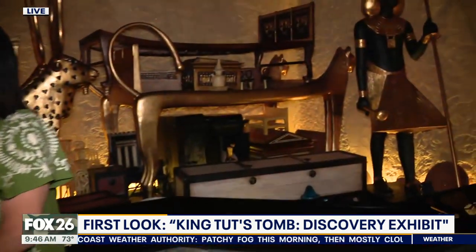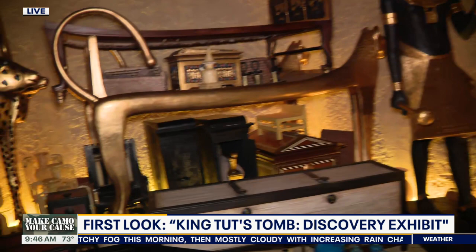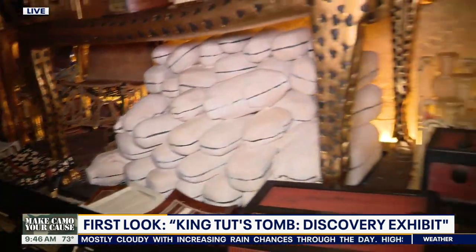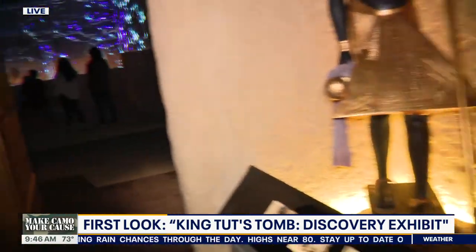This is the recreation of the antechamber — that's the largest room in the tomb. It's the first one that Carter saw when he was peeking through the little hole he had made in the door. And can you see anything? Wonderful things. He was seeing these funerary couches, all kinds of exotic and wonderful things. Let's go a little further in and see what we can find.